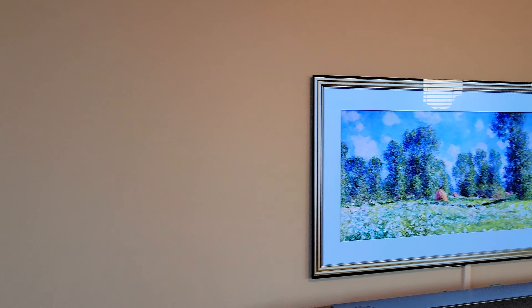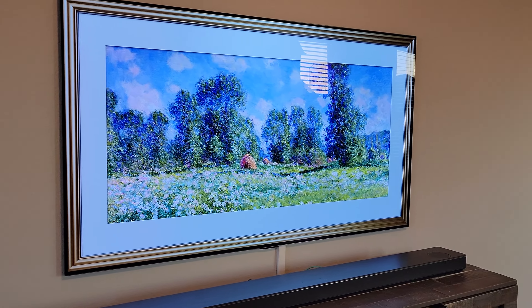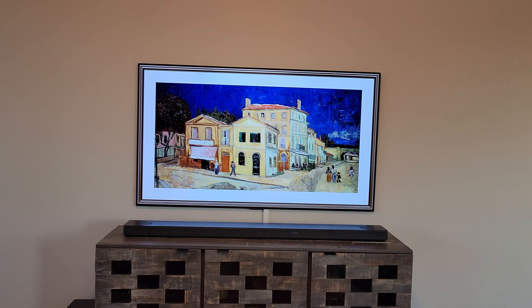We can see how it's going to perform in a living room environment like this where you have big windows and sunlight coming through. Make sure to hit the like on this video guys because that's going to help me a lot, and also consider subscribing to the channel. Thank you so much for already doing that — now let's get into the video.